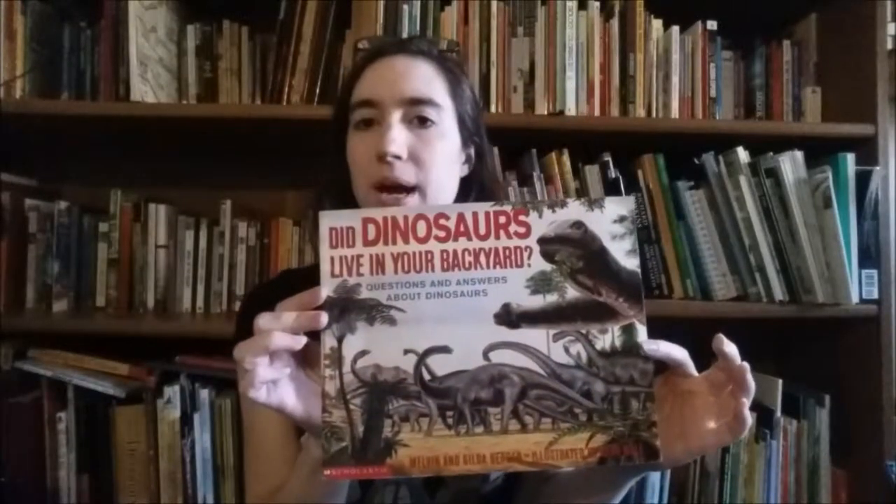Another book I have is Did Dinosaurs Live in Your Backyard, and this is one of those question-and-answer type books by Melvin and Gilda Berger. It covers just about any question you can think of about dinosaurs — why are fossil footprints important, did all dinosaurs leave fossils, what color were dinosaurs. There are a lot of interesting questions in here. I like to use these when my kids come up with those kinds of questions — we'll go look and see if it's in the book.